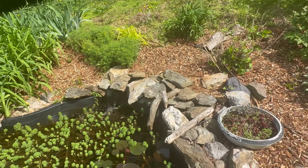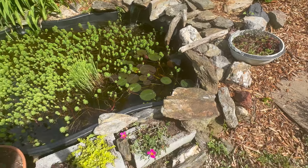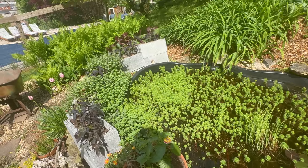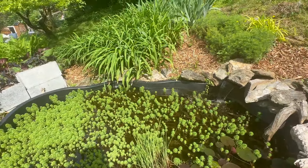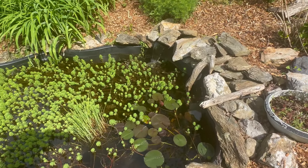I wonder if any snakes will find their way into this pond or any of the ponds. The fish do not want to be on camera today — maybe they are camera shy.